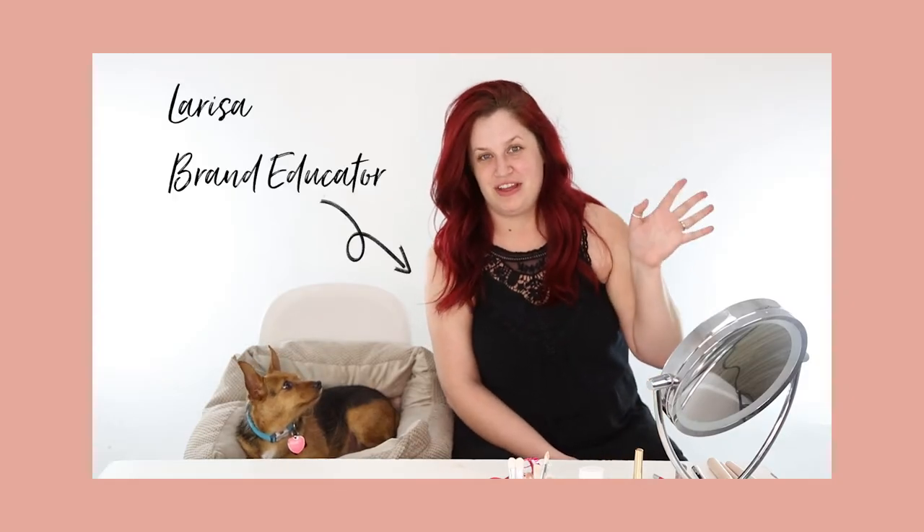Hi everyone! I'm Larissa, brand educator for 100% Pure, and today I'm going to go over a makeup routine that I like to do. It mainly consists of a daily makeup routine, but today I'm throwing in a fancy red lip to go with my hair. I'm going out for an event tonight, so I just thought I'd jazz it up a little bit with a bright lip.